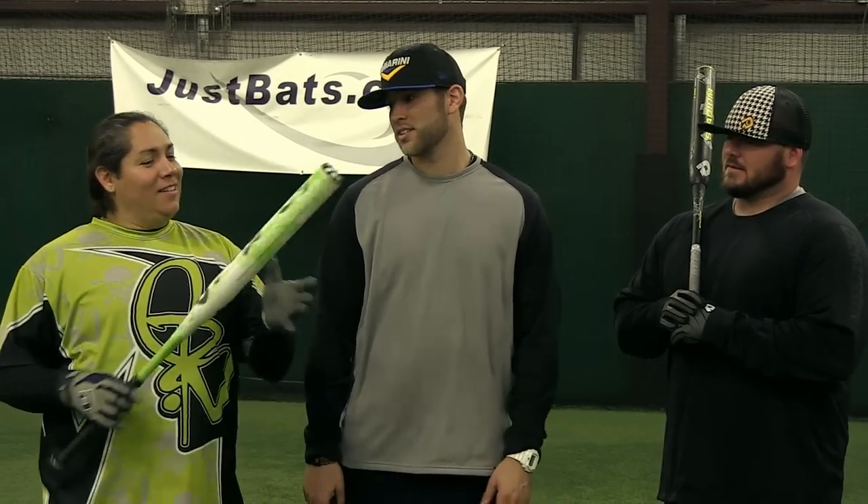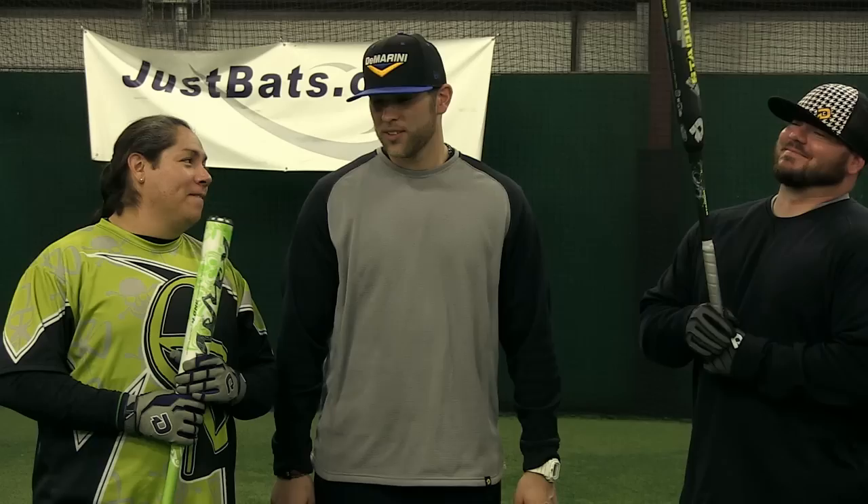We're going to put Chris and Crystal up against each other in a little friendly competition to see who has the better exit speed off their bat. Crystal, what bat do you choose? The Mercy. What do you got? I'm going with the CL22. Let's see if I can get a W with it this time. We're going to give them each six swings, do a couple rounds.